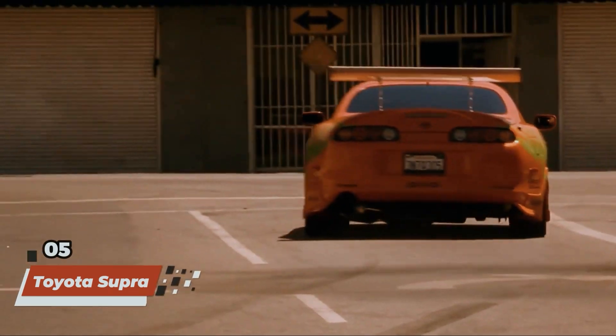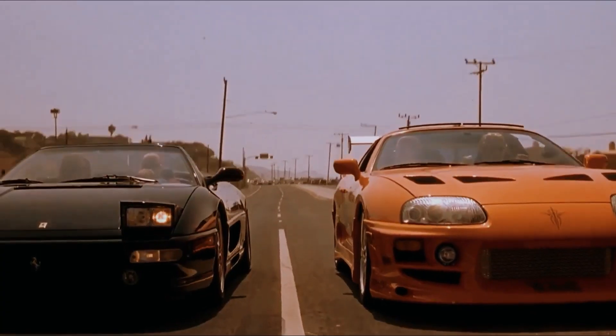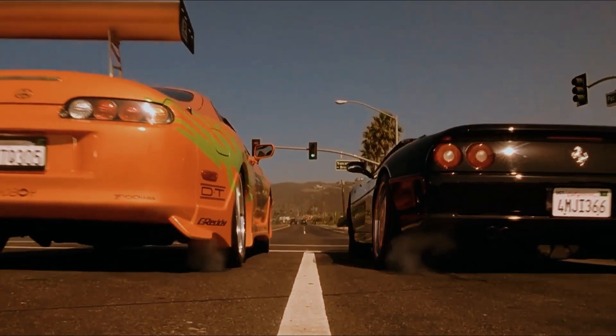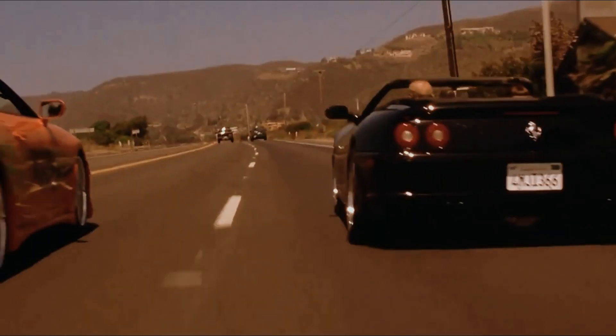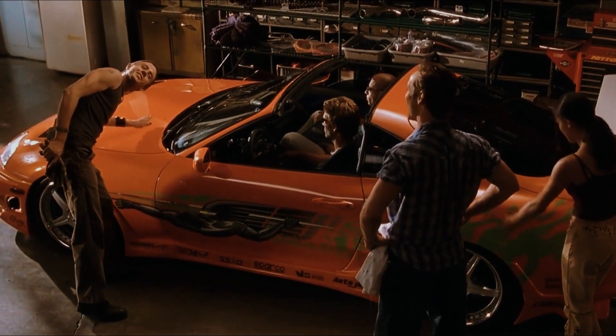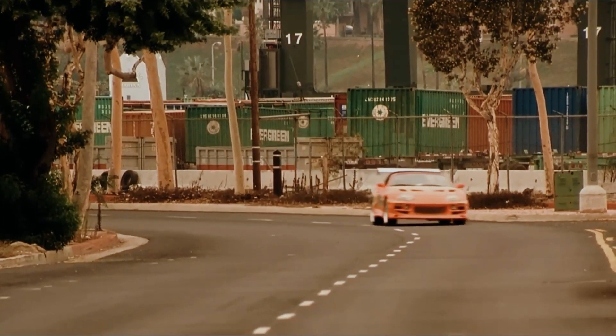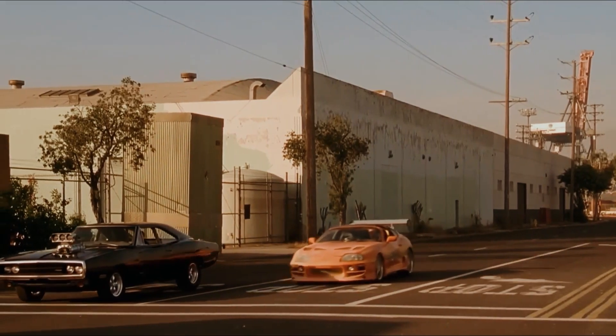Racing into our number 5 spot is the iconic Toyota Supra, forever immortalized by Paul Walker's character Brian O'Connor. With its sleek and aerodynamic design, blistering performance, and unmistakable turbocharged engine, the Mark IV Supra became an instant fan favorite from its debut in the original Fast and Furious film. Whether it's tearing up the streets of Los Angeles or going head-to-head with rival racers, this Japanese legend has solidified its place as one of the most iconic cars in the franchise's history, leaving a trail of burnt rubber and shattered records in its wake.